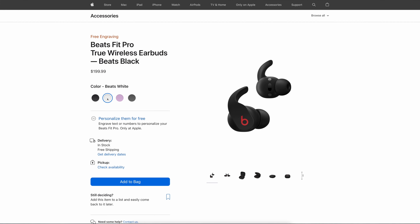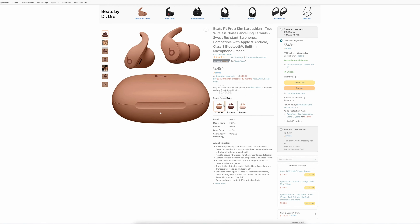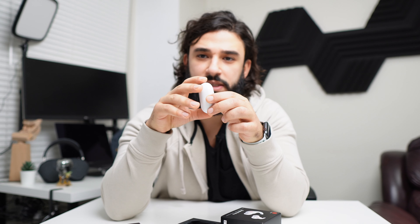One benefit of the Beats Fit Pro is the color options. If you care about what color your earbuds are, the Beats Fit Pro comes in the widest variety of colors I've seen in any earbud — including skin tone options from the Kim Kardashian collaboration. Overall the buds and case are pretty aesthetically pleasing.